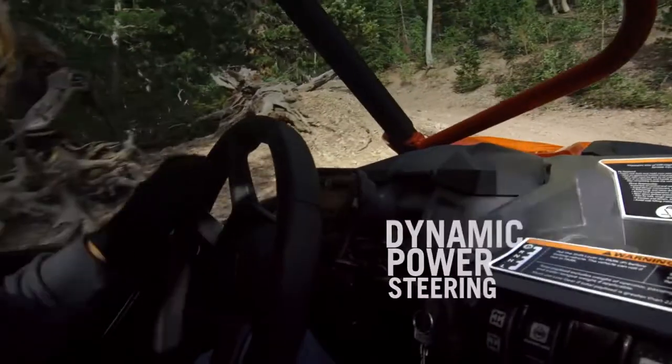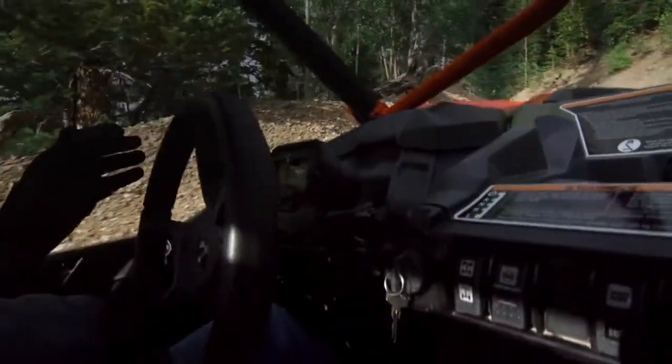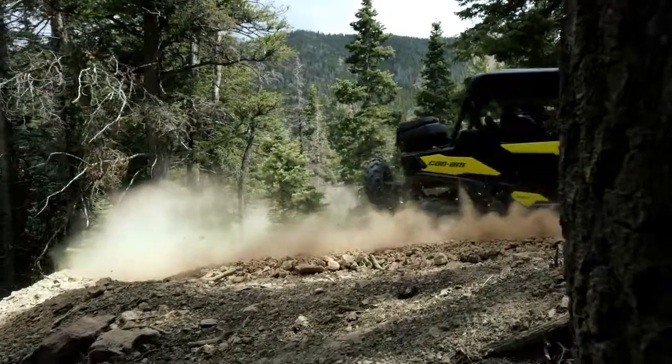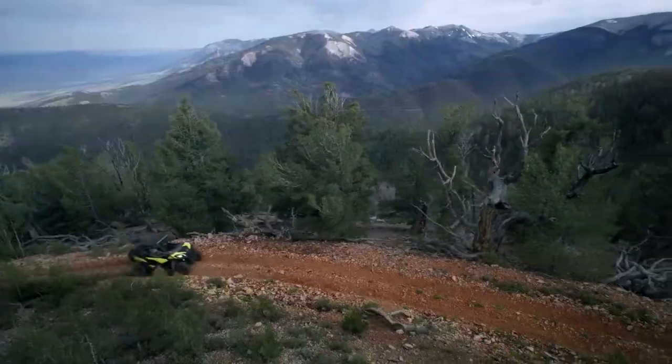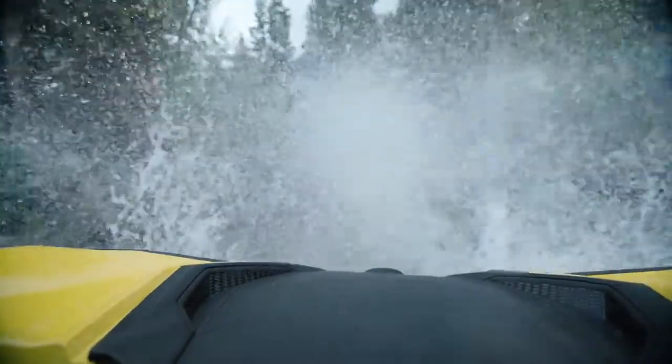The available dynamic power steering system is tuned specifically for the trail at high and low speeds, while the True 4 modes traction system allows you to tune your trail to the terrain by choosing from 2x4 or 4x4 with open or locked rear differential. So you won't just be taking any trail you choose — you'll be owning it.